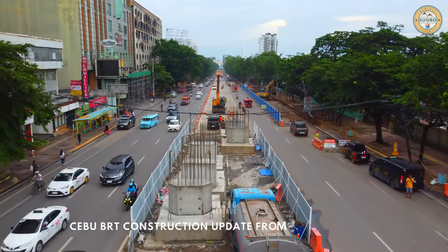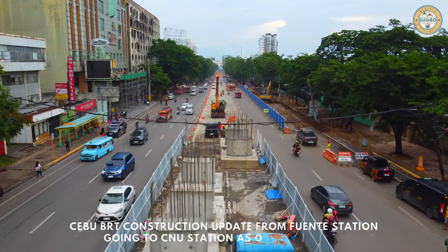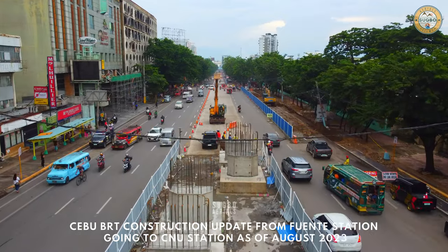Cebu BRT construction update from Fuentes station going to CNU station, as of August 2023.